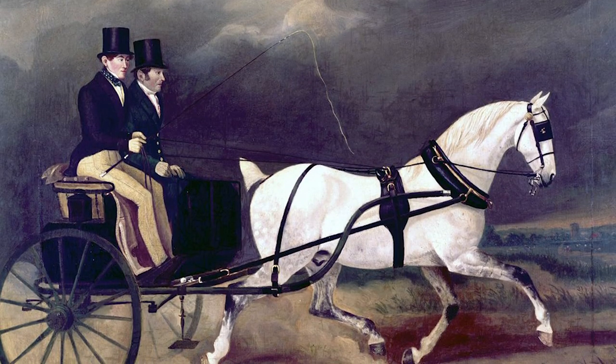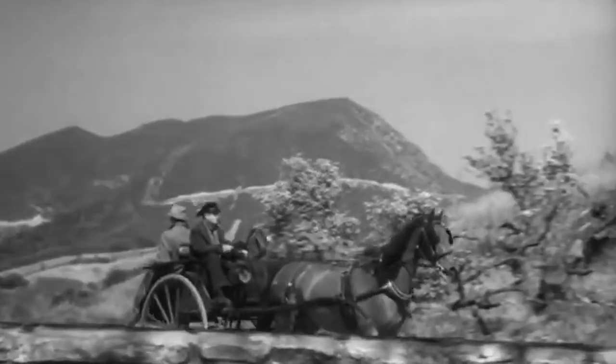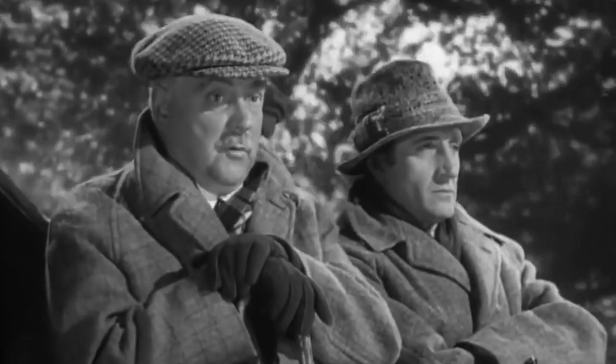Stanhope, Landau, Wagonet, Hackney, Coop, Gig — all varieties of carriages. These were very popular in Europe during the era, and some made their way over to the U.S. Scotland, home of my ancestors — a lonely land, but a peaceful one.